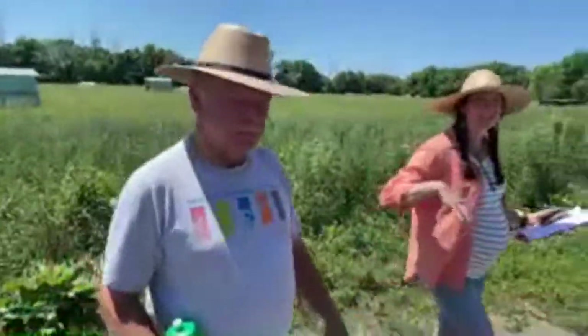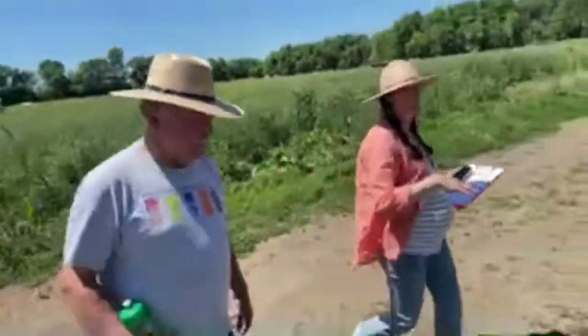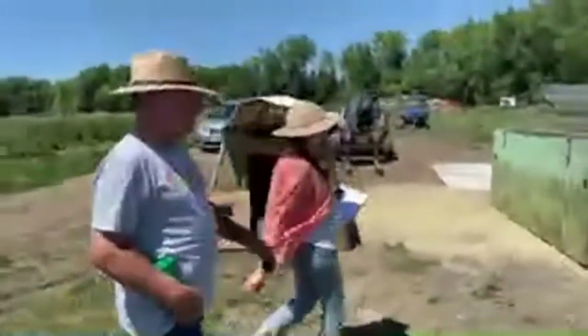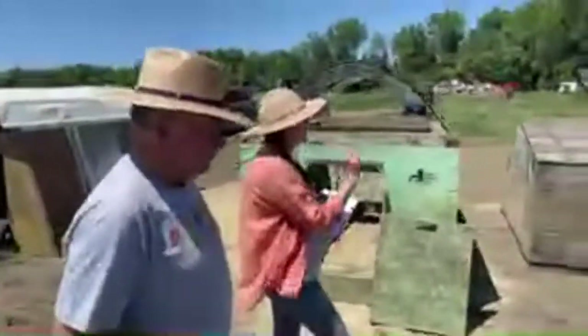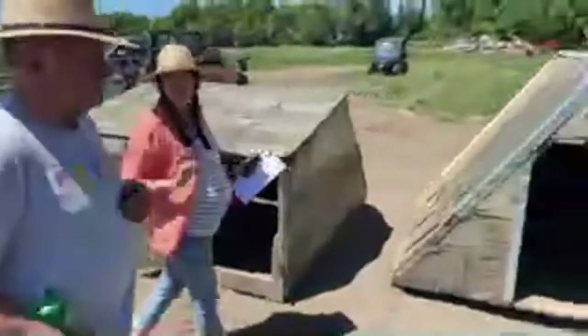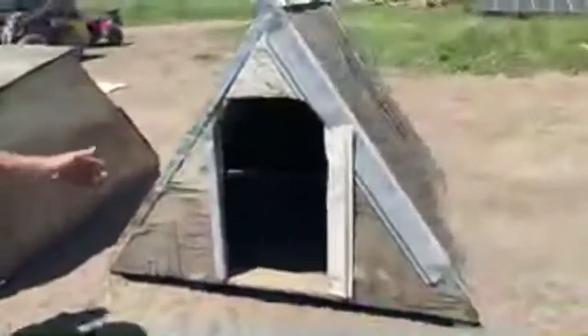Okay, let's take the viewers along and go see these different huts. We'll start with the oldest one. So we are headed to talk about this classic wooden A-frame hut. Tom, tell us what we're looking at.